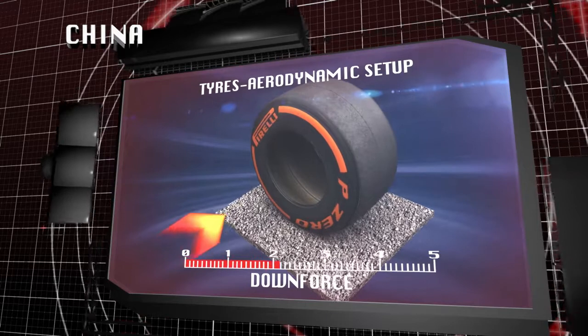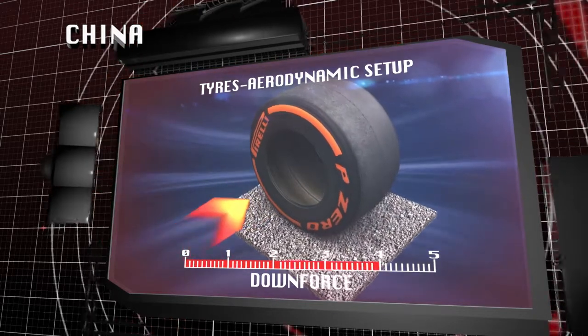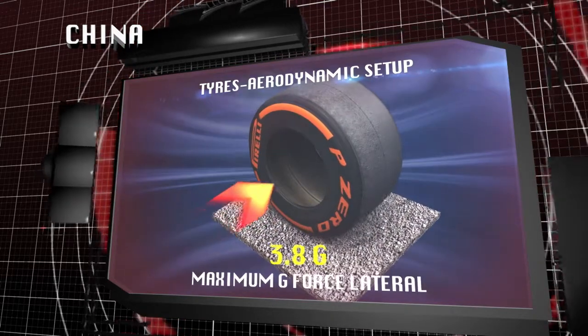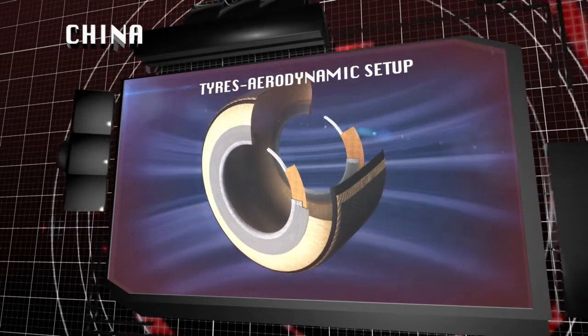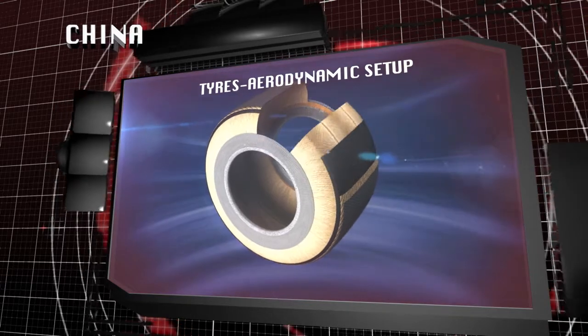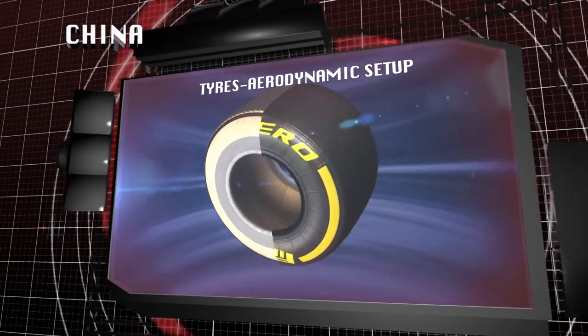High levels of downforce also mean high speeds through the corners with g-forces that can exceed 3.8 g. The tyres have to withstand long and repeated forces that are amplified with the softer compound, which generates more grip.